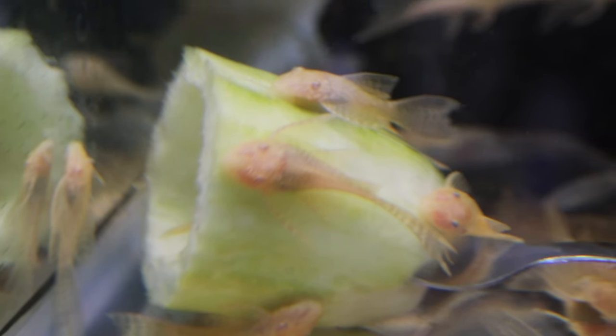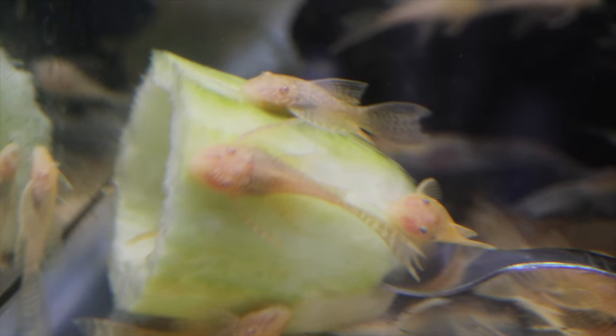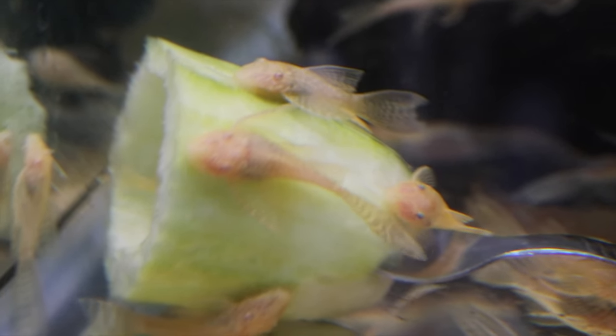Some of the other things you can easily feed your fish: cucumber, zucchini, tofu, sweet peppers, watermelon, cantaloupe, honeydew - pretty much anything, any fruit or vegetable that you'll eat, they'll probably eat too. I've heard of strawberries and bananas and all that stuff. Now, when it comes to feeding fresh vegetables and fruits, if you put it in a tank, it's going to float and they're not going to eat it. So you want to sink it with something.